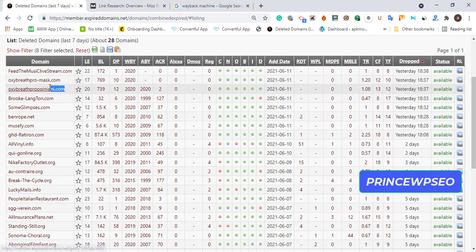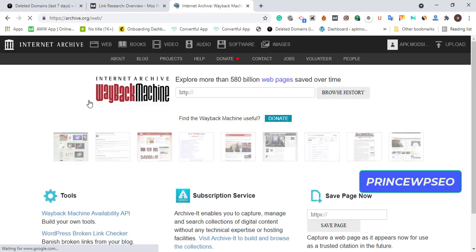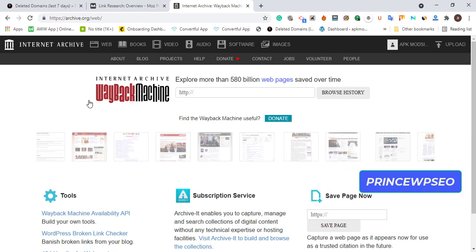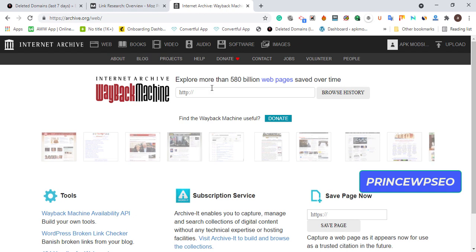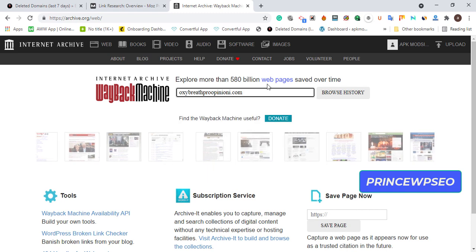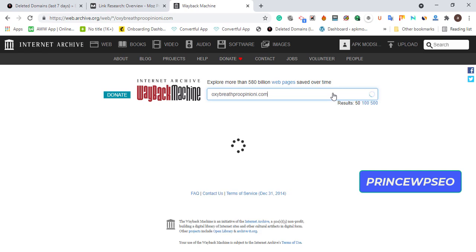Copy a domain and go to the Wayback Machine. The Wayback Machine shows you the history of the domain — how it looked, the content inside, and previous projects. Paste the domain, click 'Browse History,' and wait for it to load. It may take some time depending on your network.